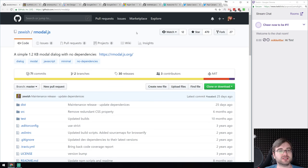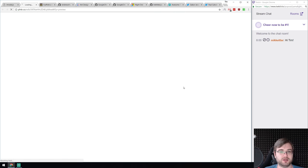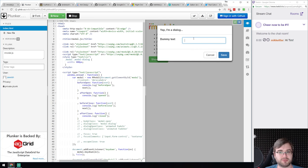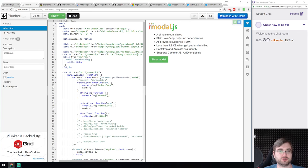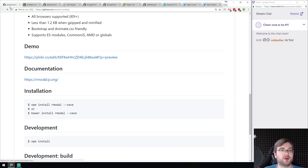We got Armodal — a very simple 1.2 kilobyte modal dialogue with no dependencies. There's a demo on Plunker showing a proper modal. It has a very straightforward API, very easy to use, and is very small. If you were looking for something like this, do have a look.